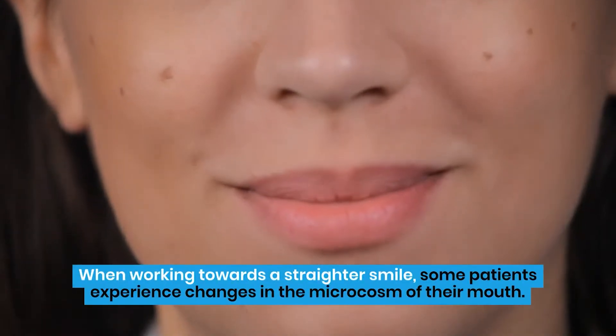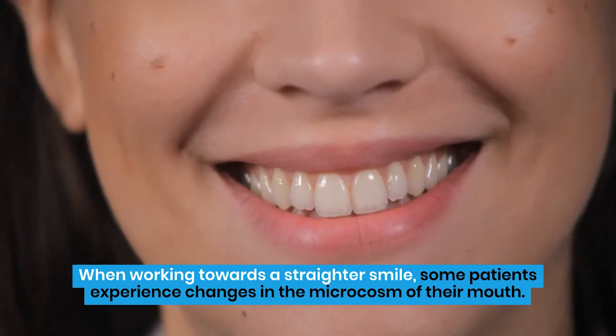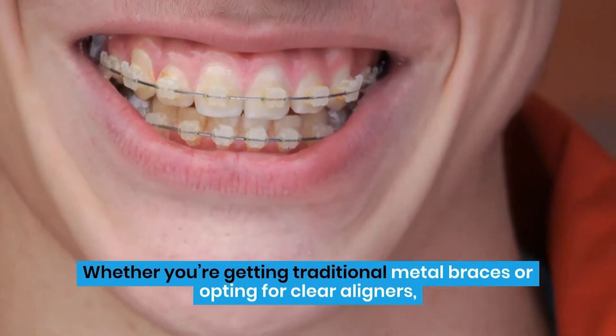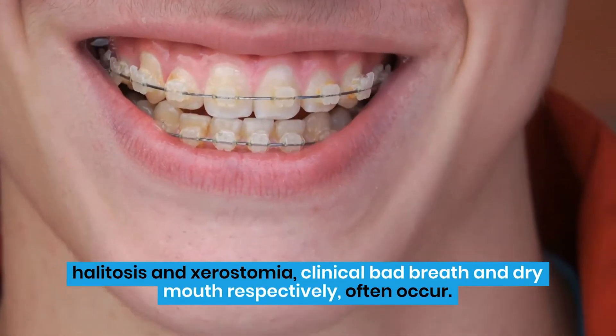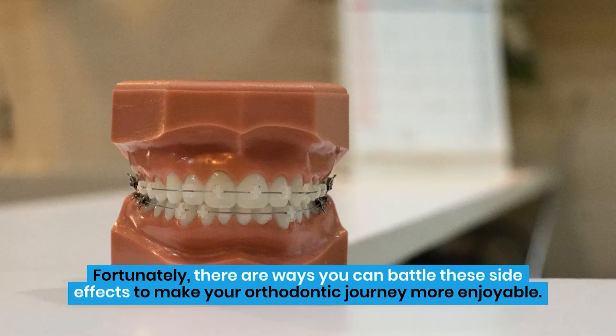When working towards a straighter smile, some patients experience changes in the microcosm of their mouth. Whether you're getting traditional metal braces or opting for clear aligners, halitosis and xerostomia — clinical bad breath and dry mouth respectively — often occur. Fortunately, there are ways you can battle these side effects to make your orthodontic journey more enjoyable.